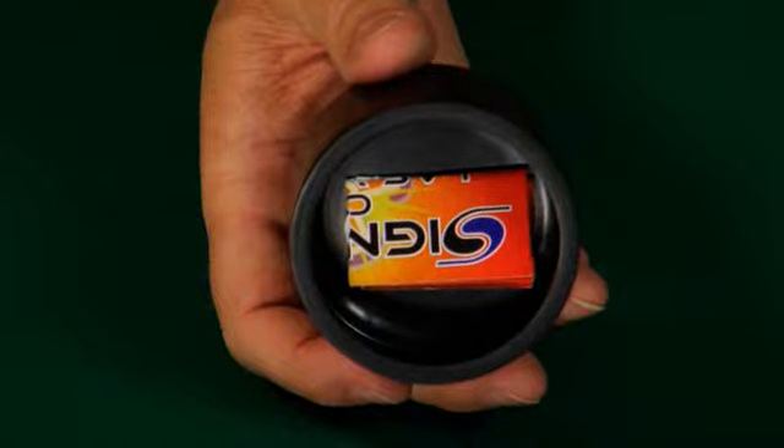The advantage of the Lightning Box is that the object is three-dimensional, not flat. The Lightning Box resets instantly and is airline friendly.